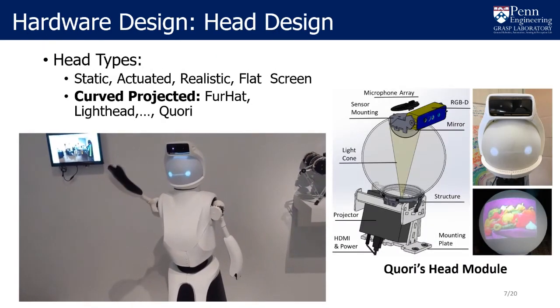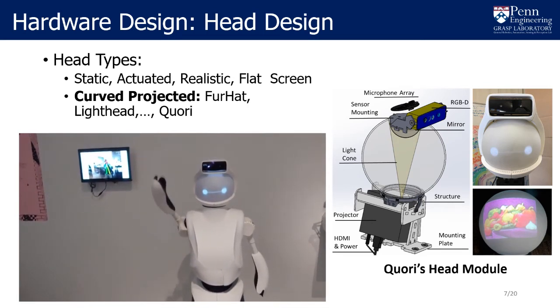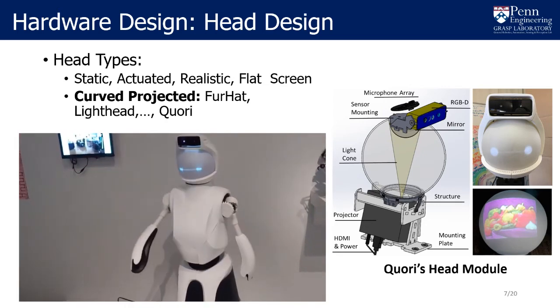CORI's head module exploits the availability of affordable portable projectors and a retro-projected animated face. We can create simple yet expressive robot faces or reconstruct color videos.